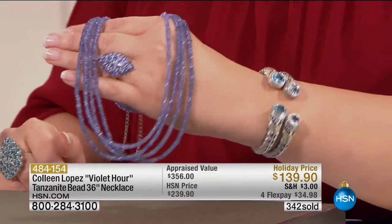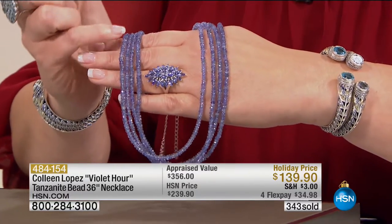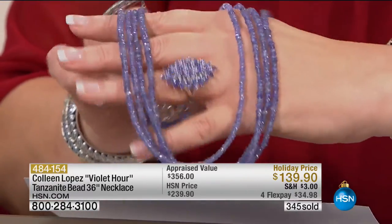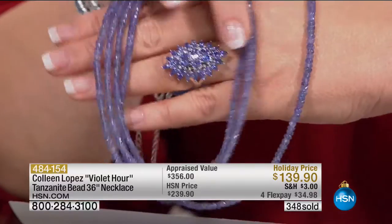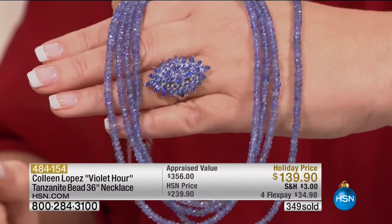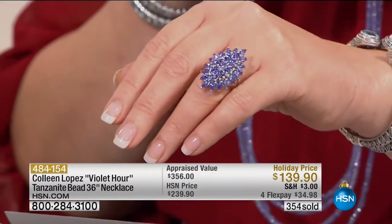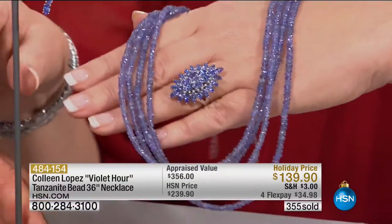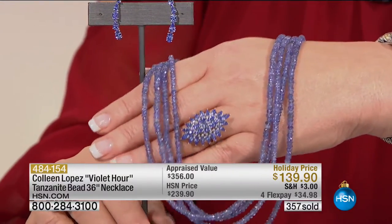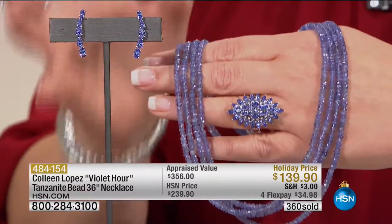They also thought it could be garnet — they had no idea what it was. Blue zoisite had never in the history of planet earth been found before. Look how it sparkles — all little tiny facets, twinkling like Christmas lights. The ring is $199 for nearly six carats — this is Colleen's 12th anniversary collection. The ring is already half gone. The necklace is $139.90 and nobody has this; we don't do this. For 139 nobody — even if it were just 18 inches — would believe this value.